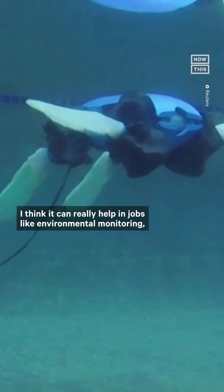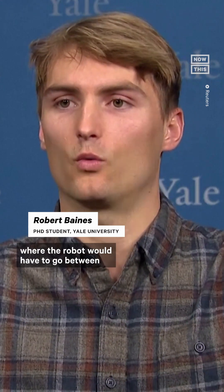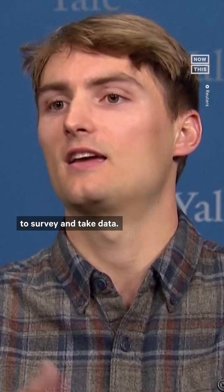I think it can really help in jobs like environmental monitoring, for example of an estuary system where the robot would have to go between patches of land and patches of water and transition back and forth to survey and take data.